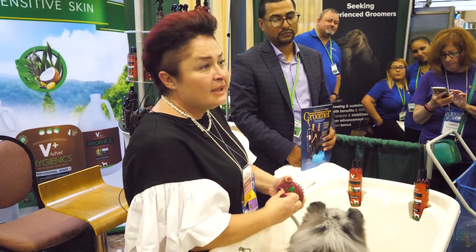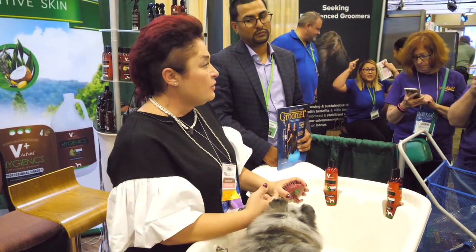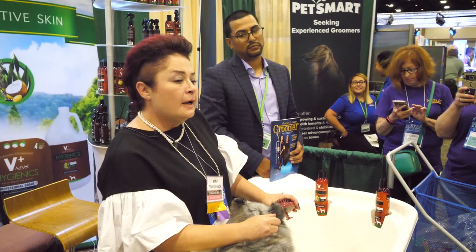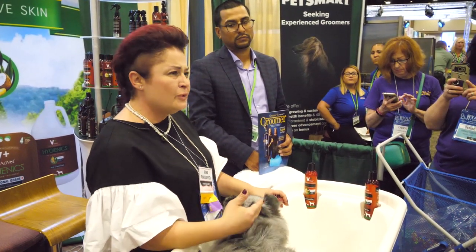What I'm going to talk about today is the product I have. Me and my partner Joshua Morales have a new shop about a year old, and we try to go natural with everything we do — no chemicals, products, shampoos, or conditioners.